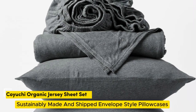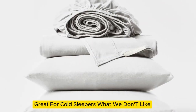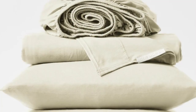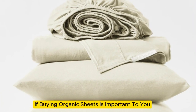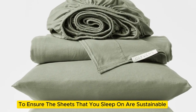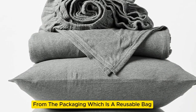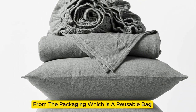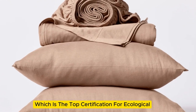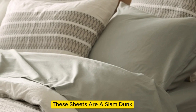Number 1. What we like: sustainably made and shipped, envelope-style pillowcases, great for cold sleepers. What we don't like: too hot for some warm sleepers. If buying organic sheets is important to you, Koyuchi does its part every step of the way to ensure the sheets you sleep on are sustainable. The brand's organic jersey sheets use GOTS-certified organic cotton — the top certification for ecological and socially responsible practices — making these sheets a slam dunk.